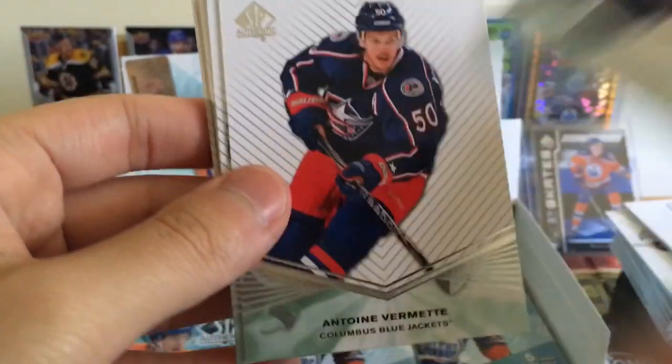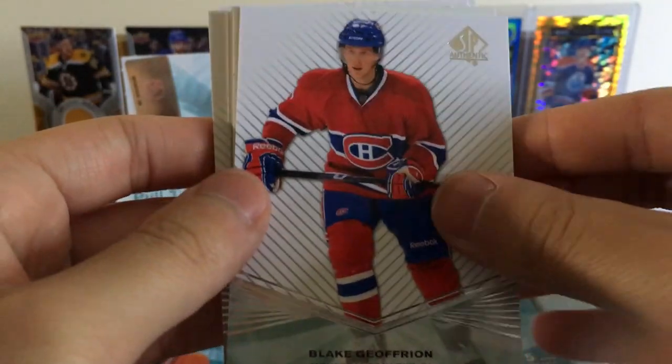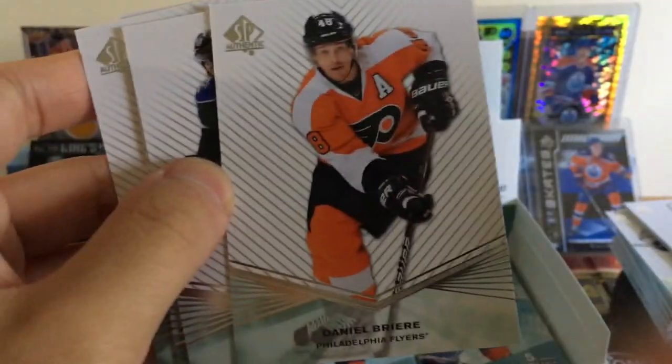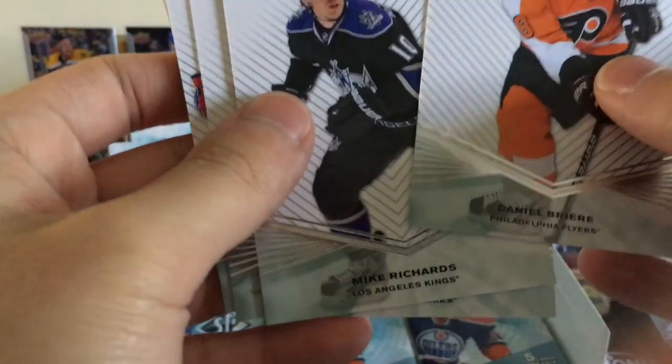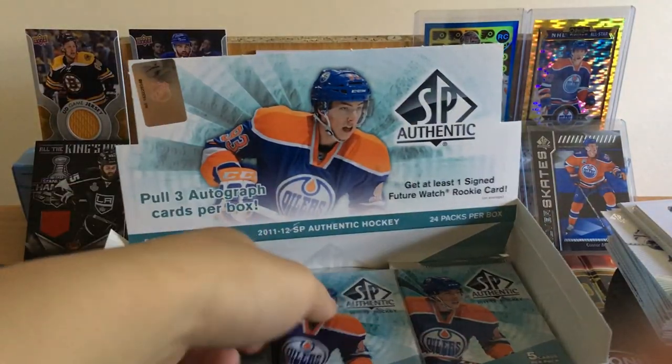Come on, let's get some more inserts. Ville Leino — the one-hit wonder. Antoine Vermette, Blake Jefferson. Daniel Briere and Mike Richards — some Philadelphia Flyers there. I think it was like three Flyers players: Richards, Leino, and Briere.